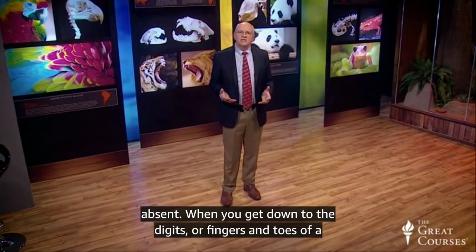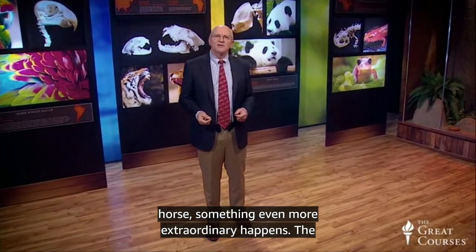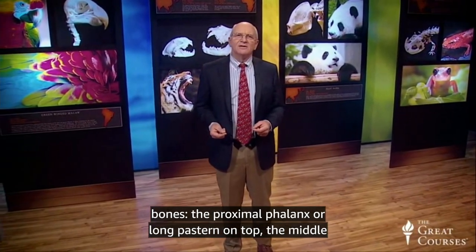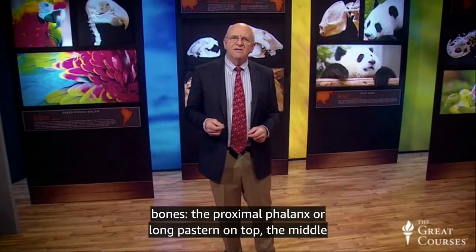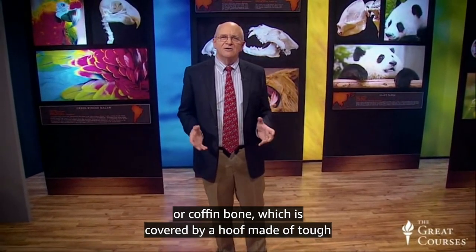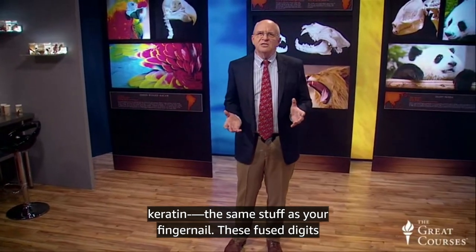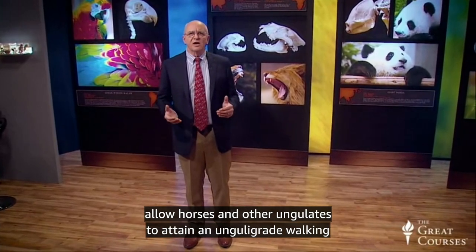When you get down to the digits, or fingers and toes, of a horse, something even more extraordinary happens. The phalanges have fused into one big finger, consisting of three bones: the proximal phalanx, or long pastern on top; the middle phalanx, or short pastern in the middle; and the distal phalanx, or coffin bone, which is covered by a hoof made of tough keratin — the same stuff as your fingernail. These fused digits allow horses and other ungulates to attain an unguligrade walking posture.